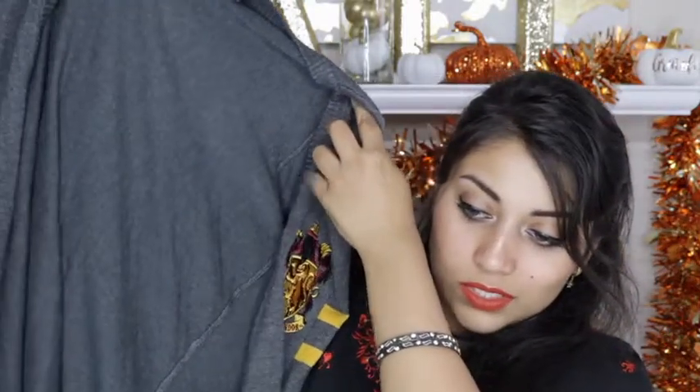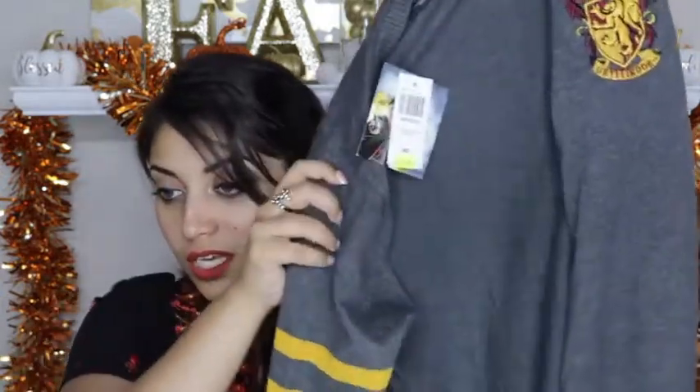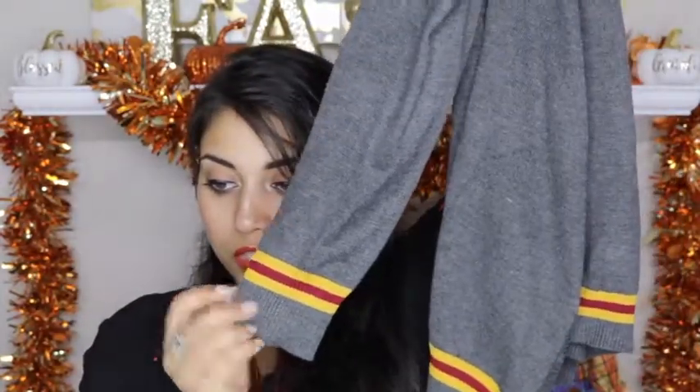So the first item I got was this Hogwarts Gryffindor sweater cardigan, which I am so in love with. I have seen this for a couple of years now in Hot Topic and Spencer's and I wanted this cardigan so bad, but it was always so incredibly expensive. This one was on sale for $31.99, and since it was buy one get two free — totally worth it. It's so, so soft and comfortable.